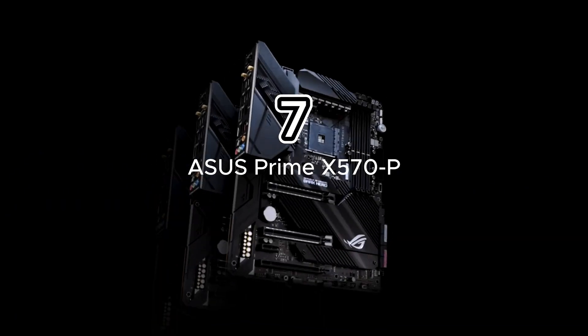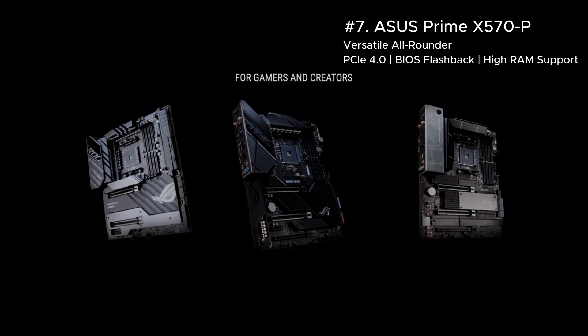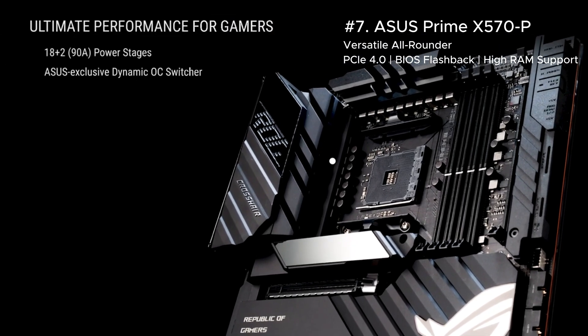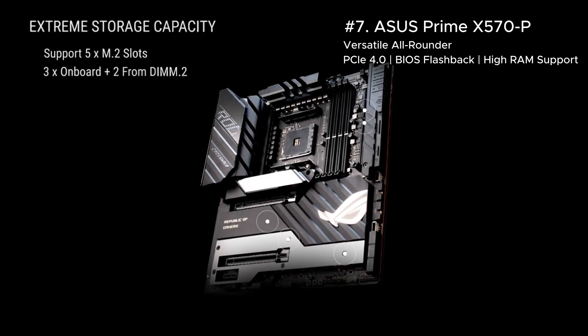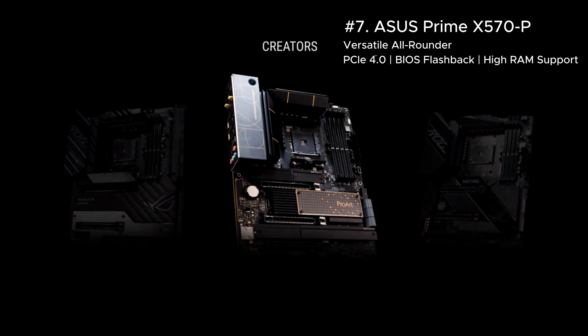Finally, we have the Asus Prime X570-P, a versatile motherboard for professionals and gamers alike. With dual PCIe 4.0 slots, BIOS Flashback, and support for up to 128 GB of RAM, this board is ready for both gaming and productivity. Simple, efficient, and future-proof.